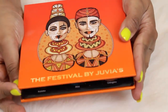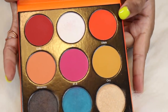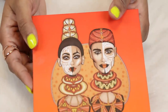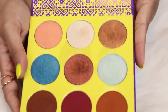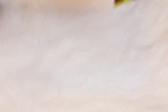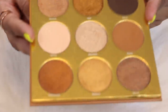Here's another palette I don't use enough — this is the Festival palette by Juvia's Place. This red shade and mustard attract me to it, but I really don't use it enough. This one I don't see myself getting rid of — this is the Saharan II. I love the foily bronzy shades and this blue shade is beautiful. I like the small size.